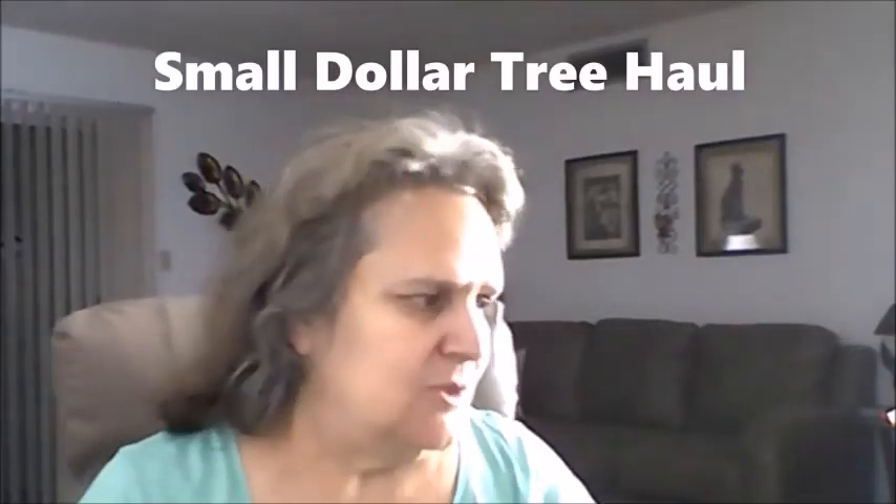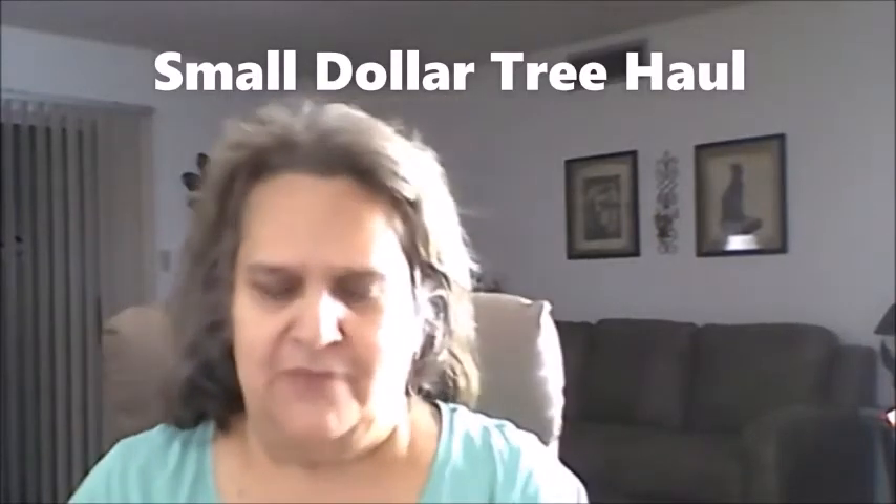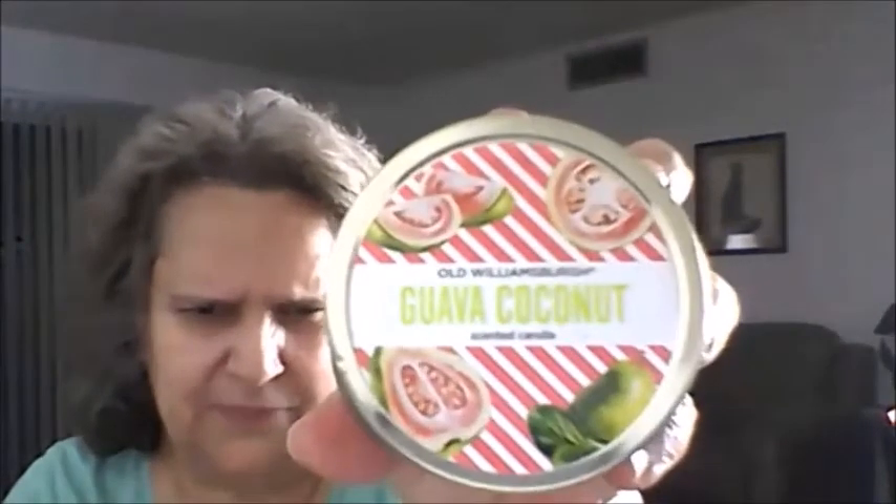Hey everybody, it's Triple J and I got a small Dollar Tree haul. First, I finally found the guava coconut mason jar candles. I love the smell of these — I couldn't find them for a while. I bought two. They smell just like guava. You don't smell the coconut, just the guava. That sweet smell is really delicious.